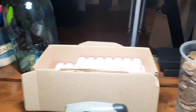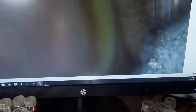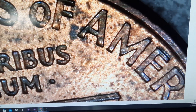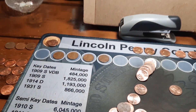Roll 13 and again in this box, under the scope we have a 1998 out of Philly — another Wide AM. Two boxes, two 1998 Wide AMs — I'll take it, that's awesome. We'll put it right up here with the other one.